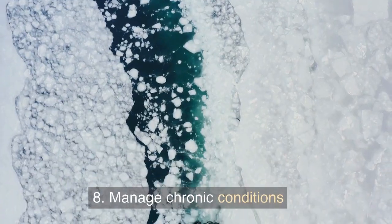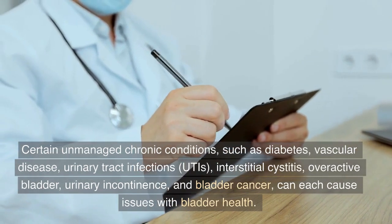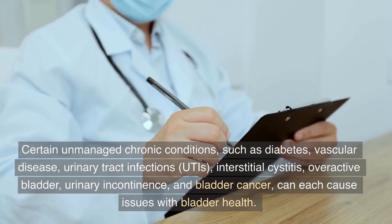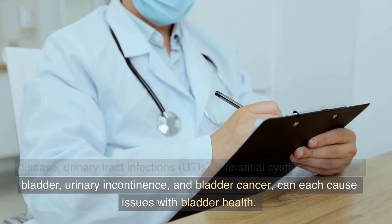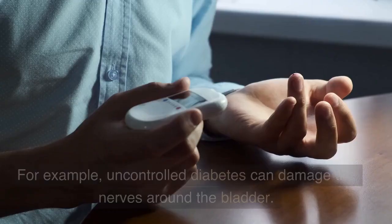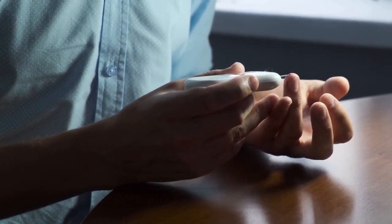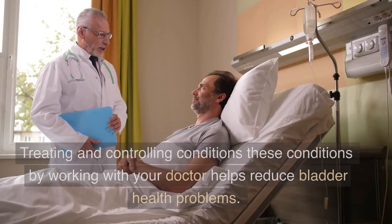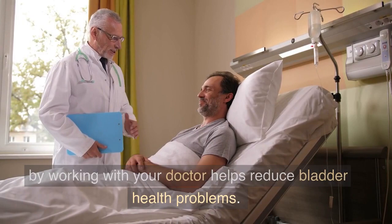8. Manage chronic conditions. Certain unmanaged chronic conditions, such as diabetes, vascular disease, urinary tract infections (UTIs), interstitial cystitis, overactive bladder, urinary incontinence, and bladder cancer, can each cause issues with bladder health. For example, uncontrolled diabetes can damage the nerves around the bladder, and frequent UTIs can weaken the urethra muscles. Treating and controlling these conditions by working with your doctor helps reduce bladder health problems.